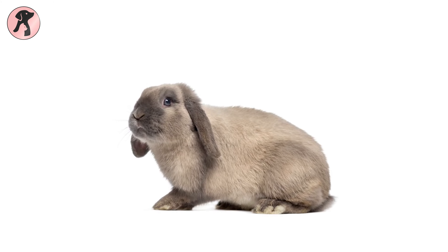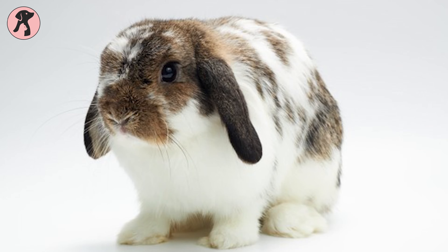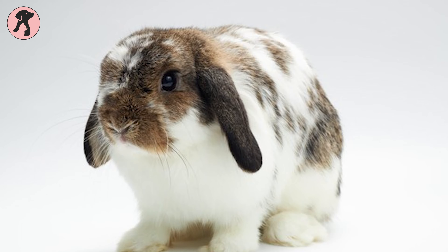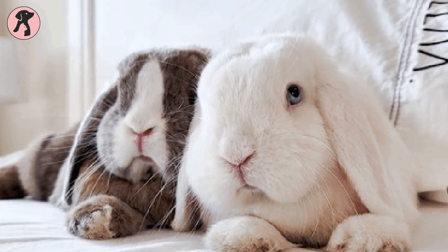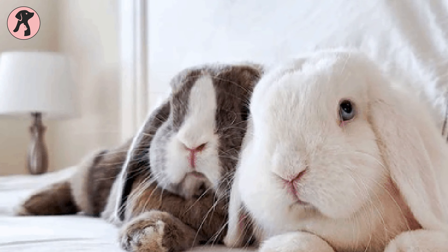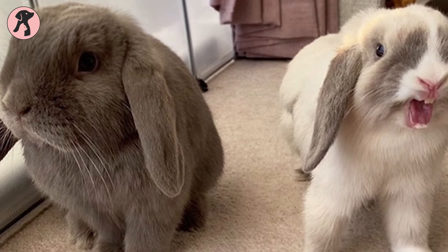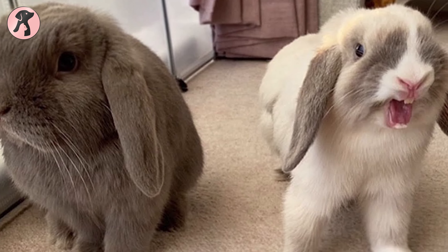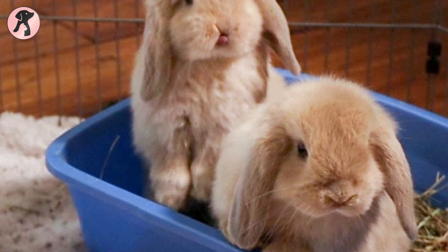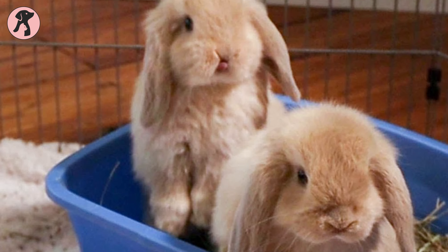Holland Lop is number two on our list. It's a dwarf rabbit but these are very energetic and friendly in nature. This rabbit breed has medium length fur that is thick and glossy and comes in a huge range of colors and patterns. The lifespan of this breed is 7 to 14 years, making it a long-term commitment. You should only get one if you're prepared to take on such a long-term responsibility.